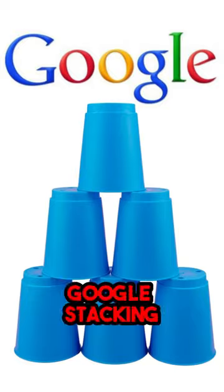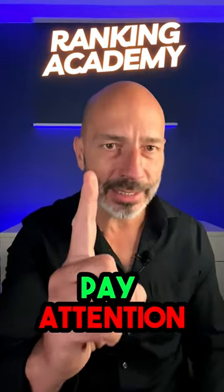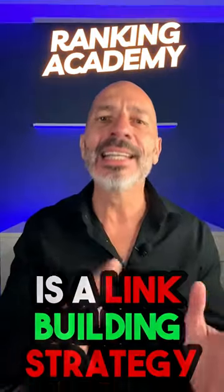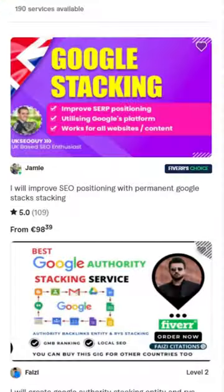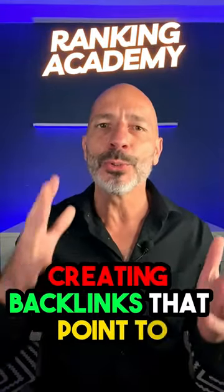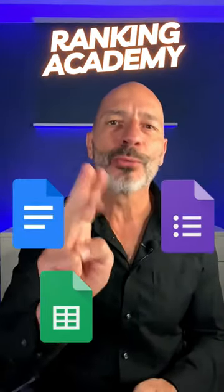Have you heard of an SEO tactic called Google Stacking? If you haven't, pay attention. Google Stacking, also known as Google Entity Stacking, is a link building strategy used by many SEO professionals. It's based on creating backlinks that point to your website from different Google platforms like Google Docs, Google Sheets, Google Forms, Google Slides, and so on.